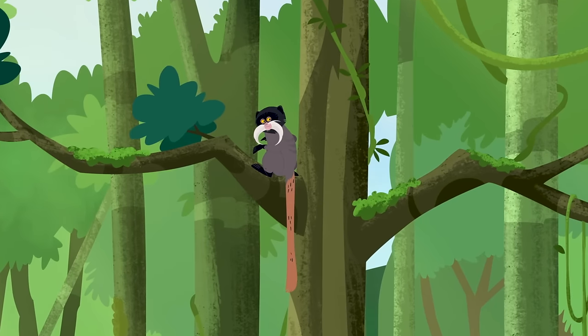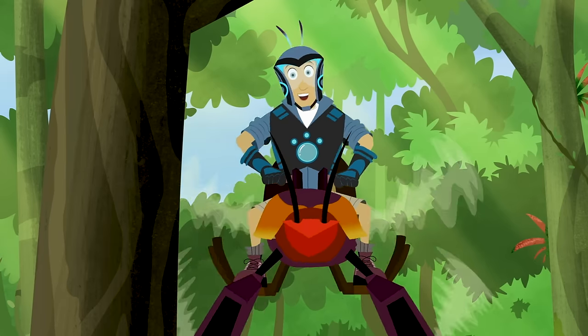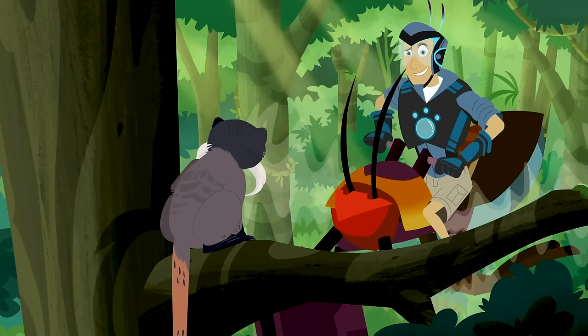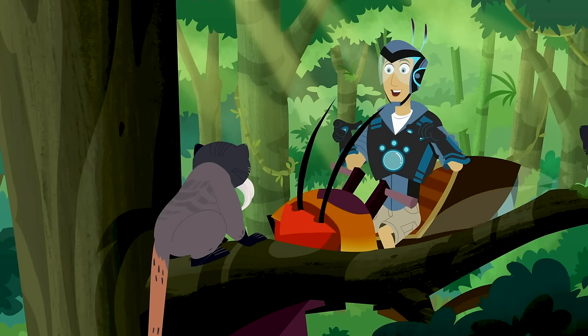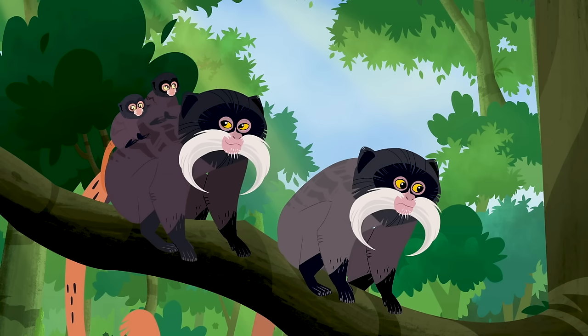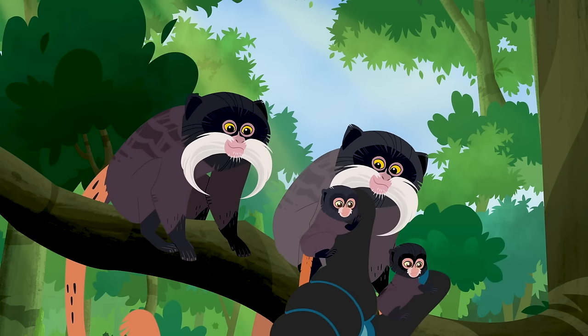Yes! You are the tamarind I was hoping to find — the emperor tamarind. Oh, I can't believe it. What an awesome mustache! You look super cool, buddy. I know. Female emperor tamarinds have mustaches, too. But babies don't. Not yet, anyway.